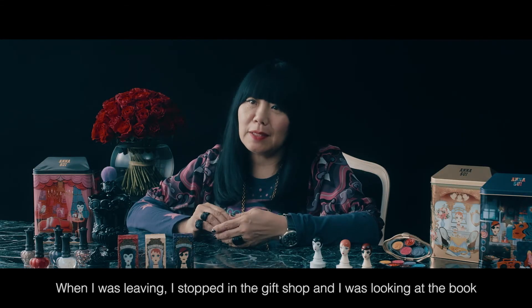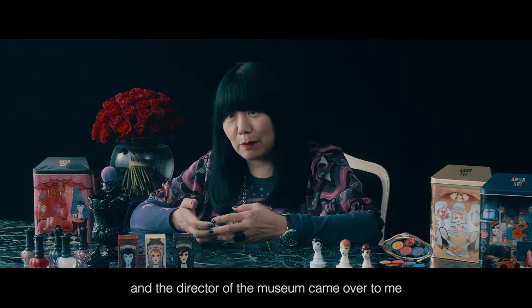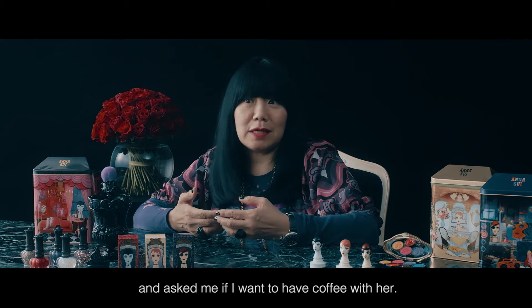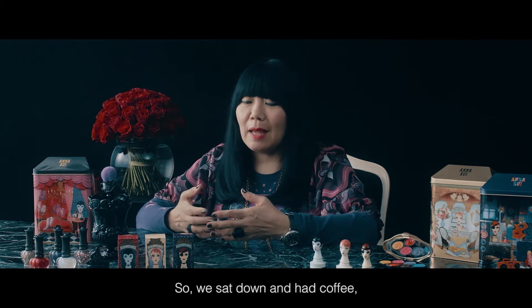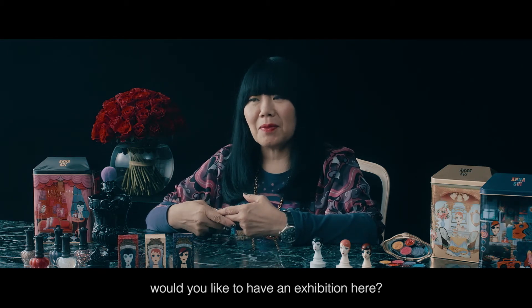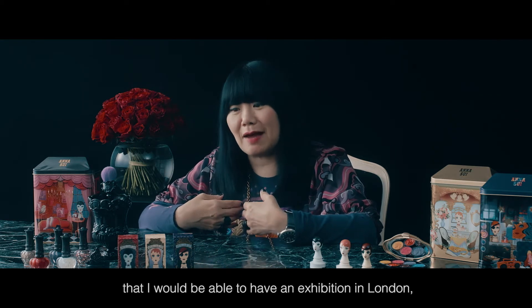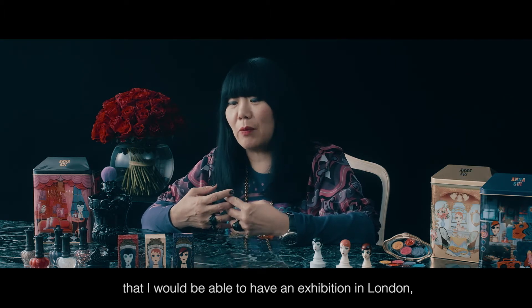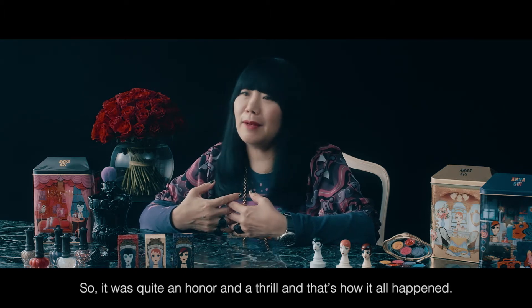When I was leaving, I stopped in the gift shop and was looking at the book. The director of the museum came over to me and asked if I wanted to have coffee with her. So we sat down and had coffee, and by the end of the conversation she said, 'Would you like to have an exhibition here?' It was such a surprise because I never thought I would be able to have an exhibition in London, which has been such an inspiration for me. So it was quite an honor and a thrill.